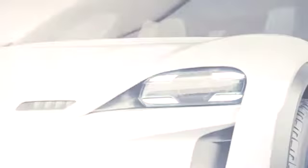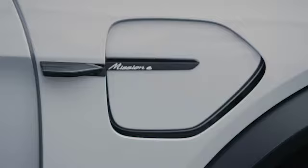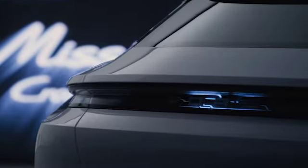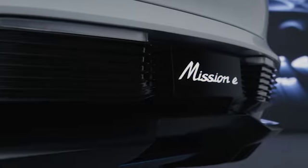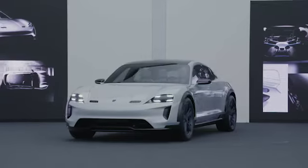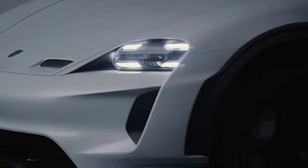Our second step was to say, okay, electromobility — what new freedoms do we have with electric vehicles? Good aerodynamics are absolutely crucial; they always convert to a better range, which is why we said let's focus on this aspect.